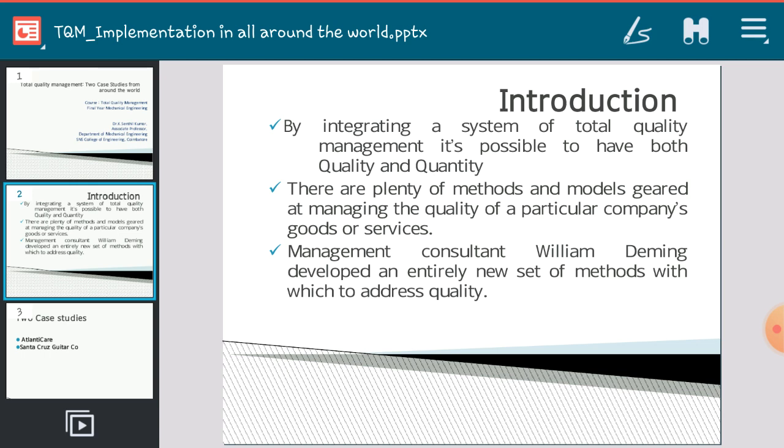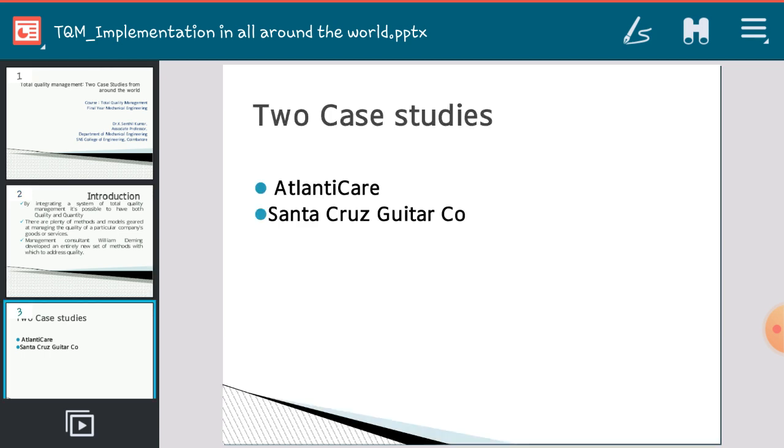Management consultant William Deming developed an entirely new set of methods to address quality. We discussed Deming's principles in the second unit — who Deming is and what his contributions are — and similarly the contributions of Crosby and other quality philosophers. Today's class will discuss two case studies: what happened before and after implementation of TQM in two major industries.